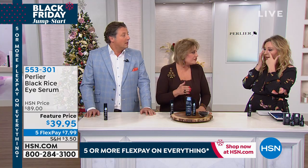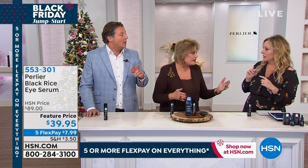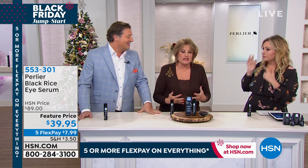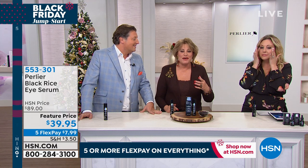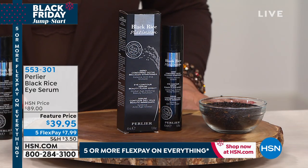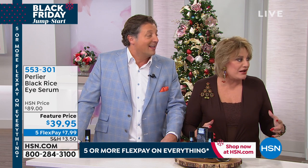It de-puffs immediately. You will see a difference in 15 minutes. I have a friend who never liked wearing anything on her skin — I had to force it on her. She left, and about 10 minutes later she was in the car, looked at herself in the mirror, and called me from a stoplight to tell me that this worked for her.